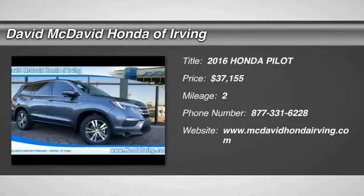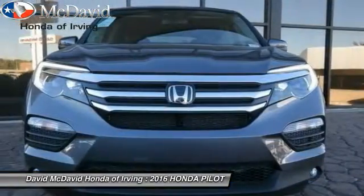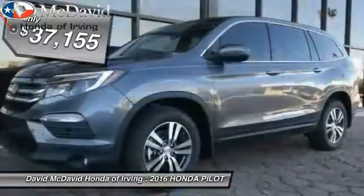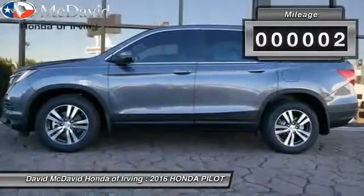2016 Pilot — Optimal Utility, Indulgent Interior, Powerful Performer. You'll be ready for almost anything in the Honda Pilot, and it is priced below $40,000. This vehicle has less than 100 miles.